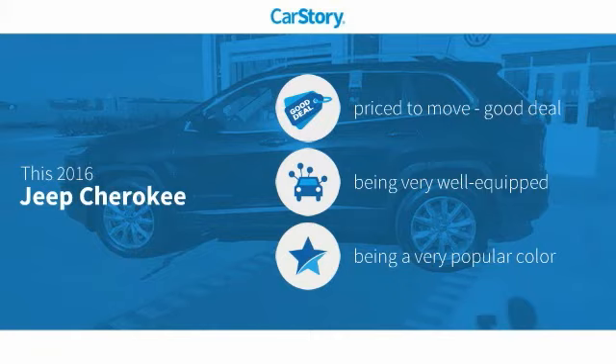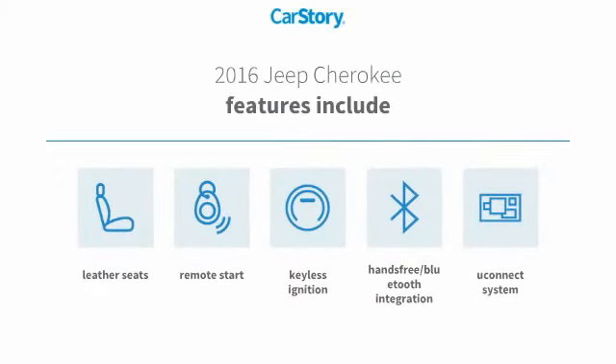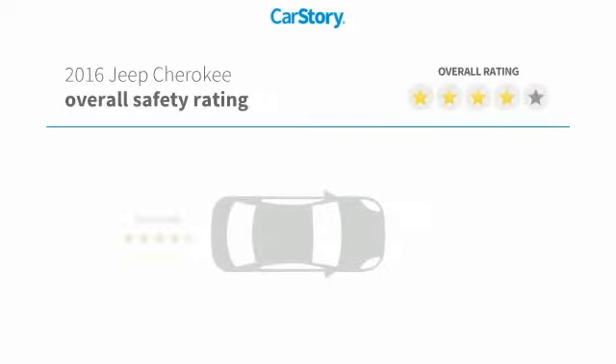This vehicle has been priced below the average market price, loaded with features. Features also include remote start, keyless ignition, leather seats, Uconnect system, and hands-free Bluetooth integration.